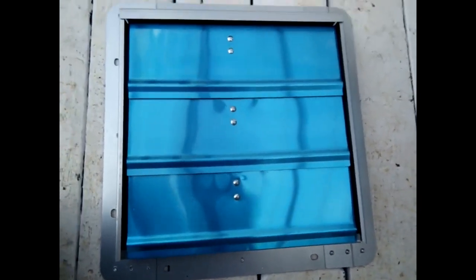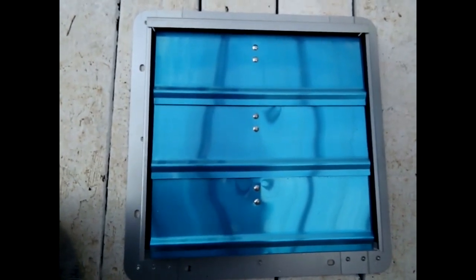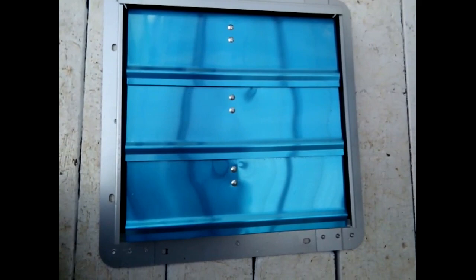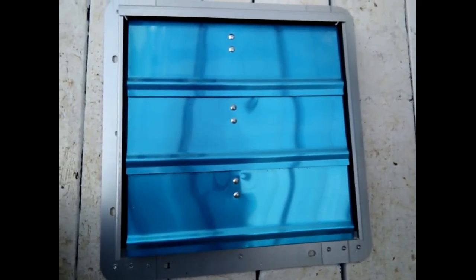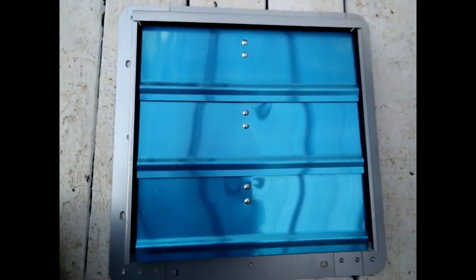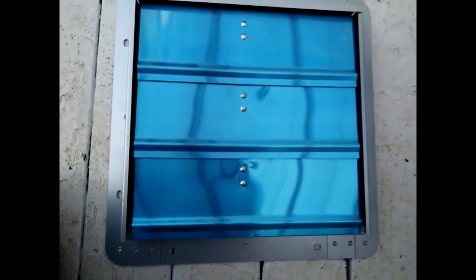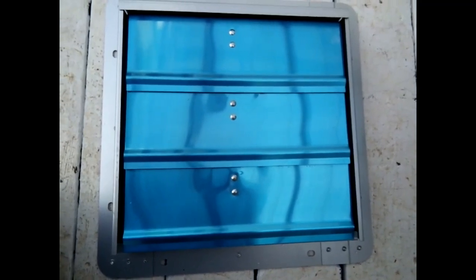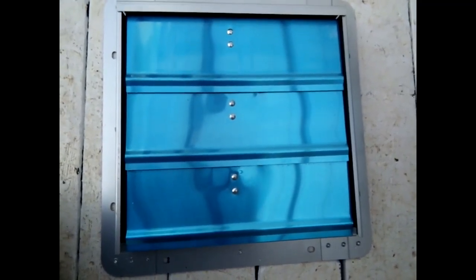I'd give this thing a solid F in terms of my expectations. Maybe it's good compared to the competition, but if so that certainly doesn't say much for the competition. It's hard to tell that the manufacturing is so crude just looking at a web page, but here it is.